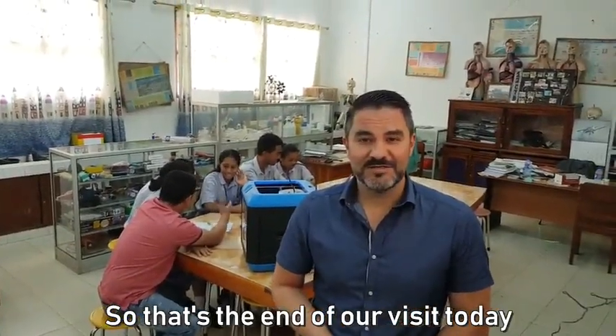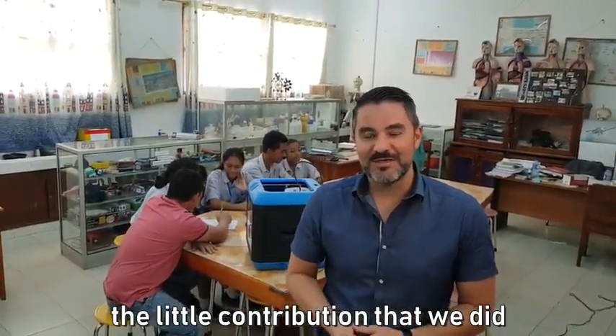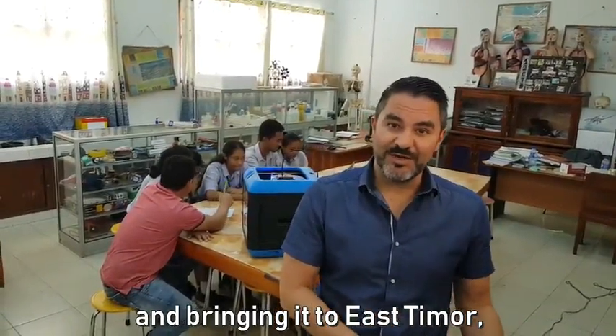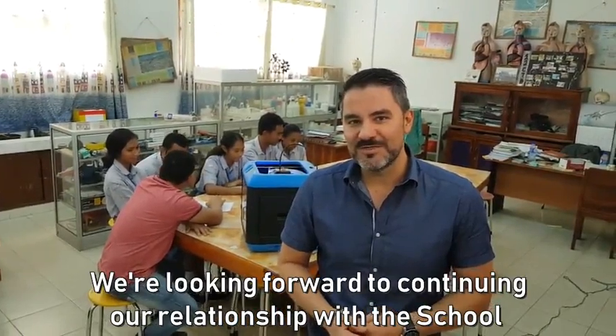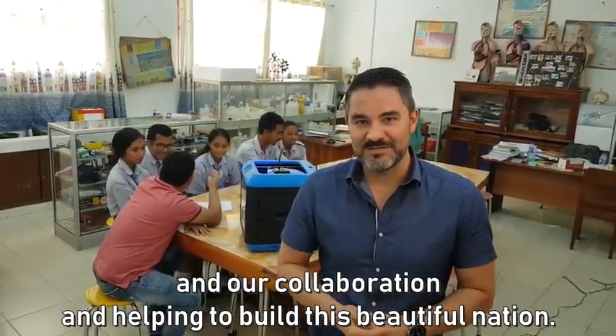That is the end of our visit today. We're very happy to see how the little contribution we made brought technology that kids in developed countries like Australia are using, to East Timor — the youngest nation in Asia. These students are benefiting from that technology and developing learning and skills. We're looking forward to continuing our relationship with the school, our collaboration, and helping build this beautiful nation.